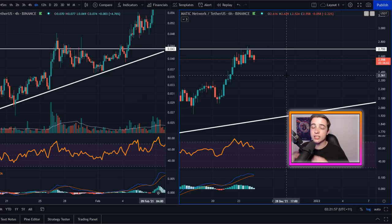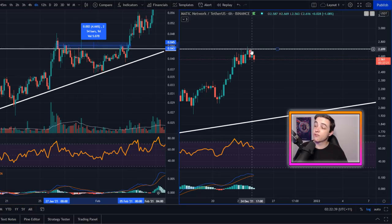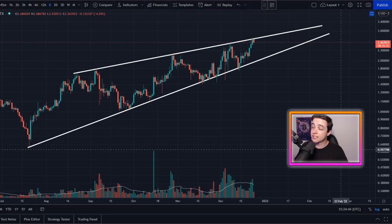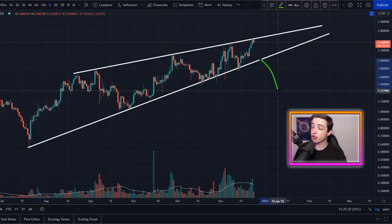Before a proper ATH breakout, we'll likely see sideways consolidation or a short-term pullback. Looking at the January price action, the time between the first ATH attempt and the actual breakout was around nine days, which would place the next attempt around January 2022. Zooming back out to the Matic daily time frame, there's also a large rising wedge pattern with resistance at approximately $2.73 and support at exactly $2.00. A break above is bullish; a break below is bearish — for now it's a waiting game.